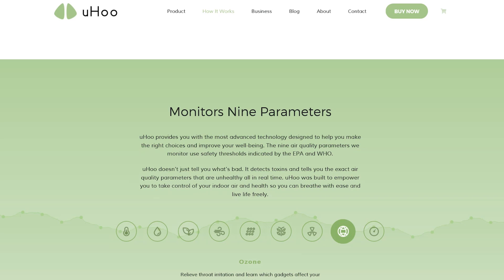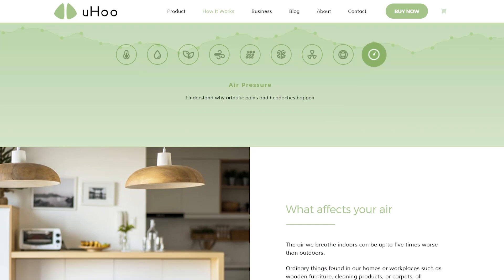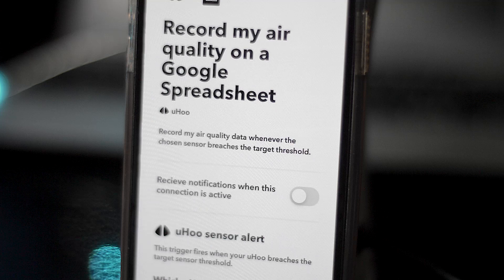There's also ozone detection, which will help prevent throat irritation. And lastly, it measures air pressure — which can lead to headaches. Both are included in the nine parameters.